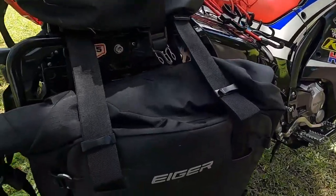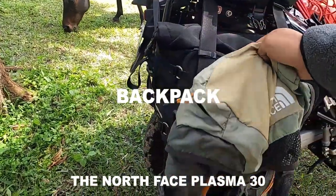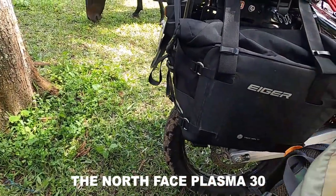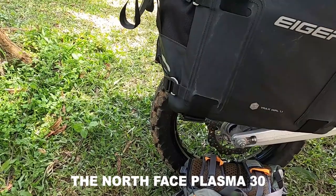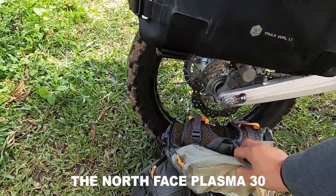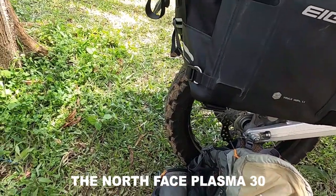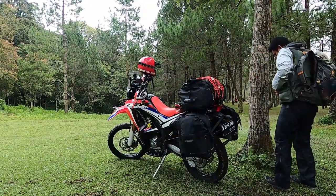Dan ini saya pakai backpack biasa, seperti kemarin juga saya pakai dari brand Nordfest tipe Plasma 30 Flag Series, size 30 liter. Biasanya saya masukin jas hujan atau rain jacket, ada down jacket juga, baju ganti, peralatan GoPro, perlengkapan kamera, dan lampu-lampu saya masukin di backpack ini semua.